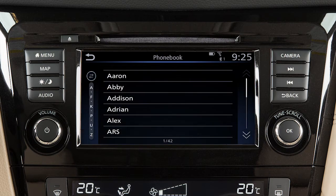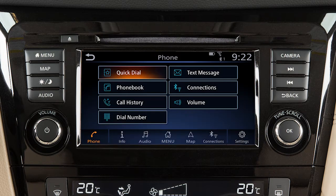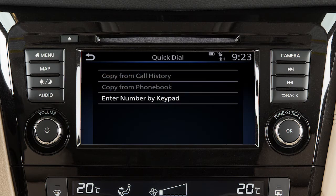Touch it to view the entries in the phone book and then touch an entry to dial. The quick dial feature allows you to save up to 20 phone book entries as favorites for easy access.